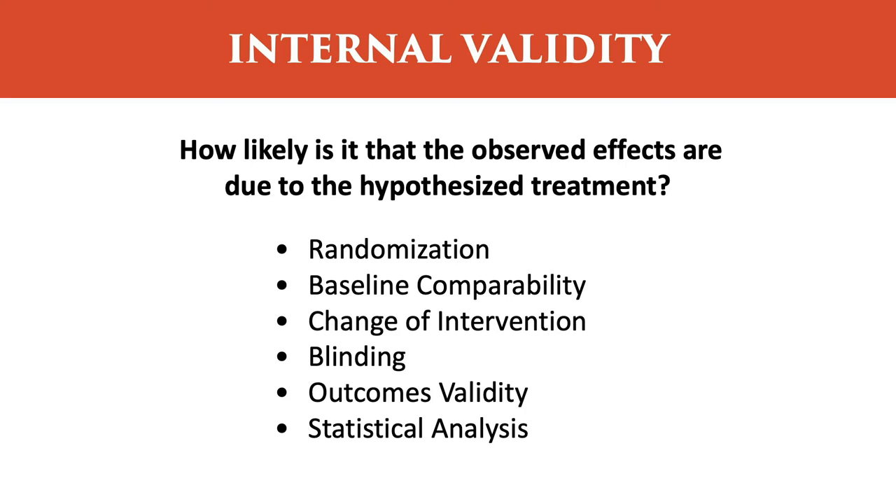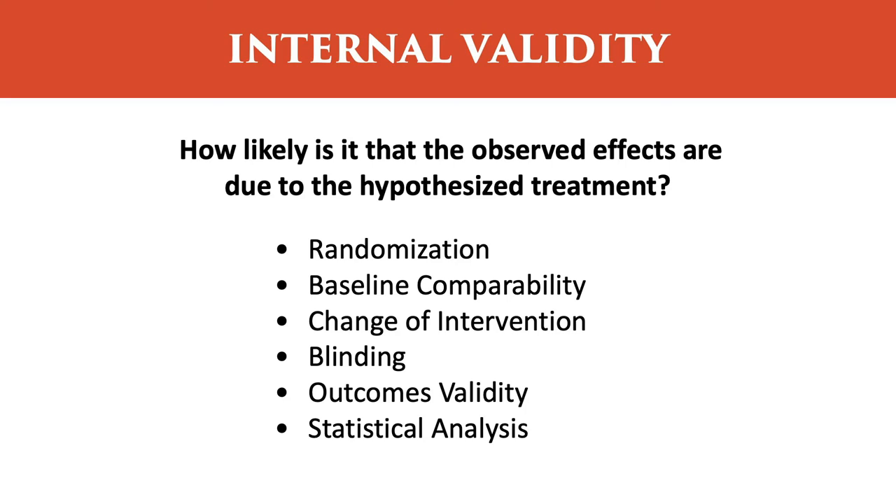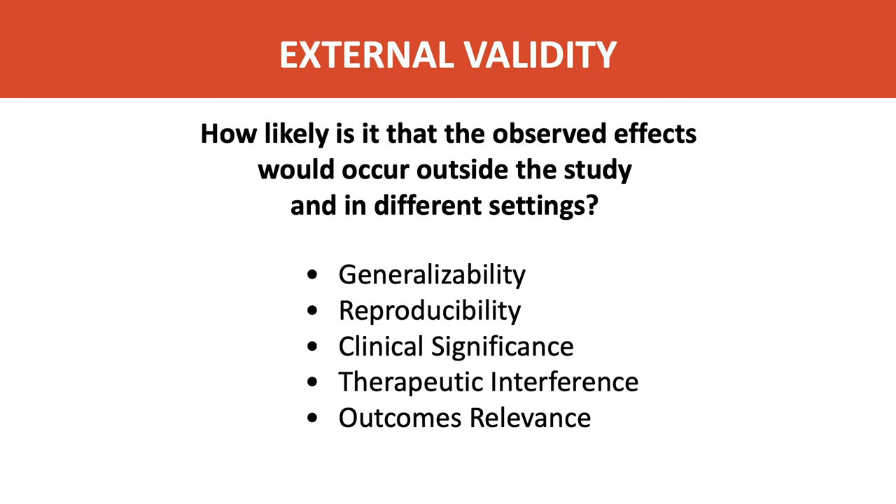Internal validity gets at the question: how likely is it that the observed effects are due to the hypothesized treatment? It evaluates things like randomization, baseline comparability, changes of intervention during the study, appropriate blinding, the validity of the outcome measures, and appropriate statistical analysis. External validity asks: how likely is it that the observed effects would occur outside the study settings? This uses tools evaluating generalizability, reproducibility, clinical significance, therapeutic change or interference during treatment, and the relevance of the outcome measures.